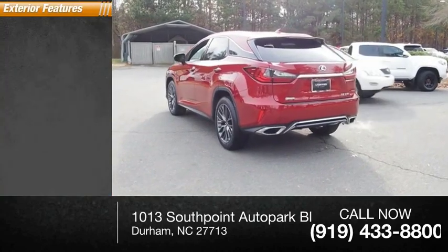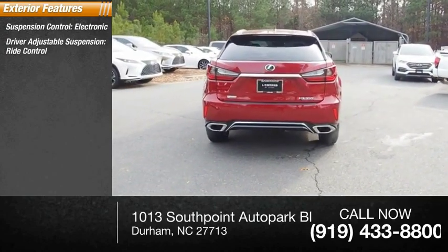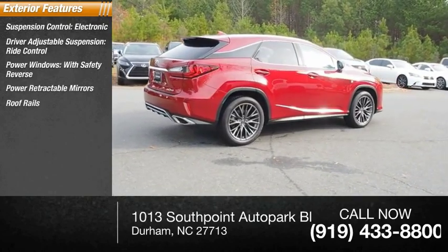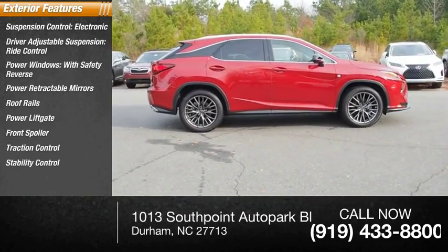Here are some of this vehicle's great options: suspension control, electronic driver adjustable suspension, ride control, power windows with safety reverse, power retractable mirrors, roof rails, power lift gate, front spoiler, traction control, stability control, and sports suspension.